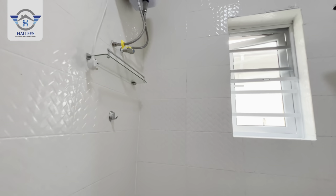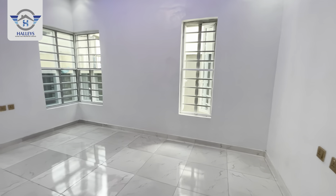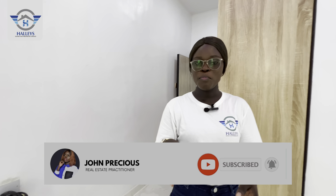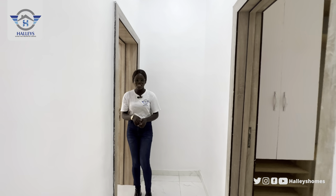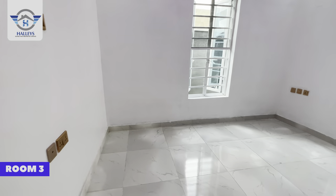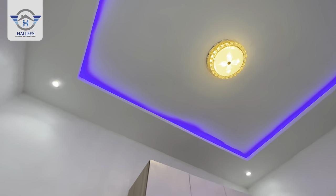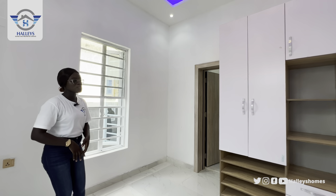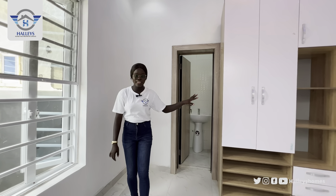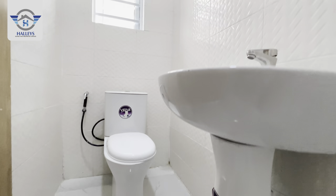All rooms come ensuite — your toilet and bathroom are right here. This is luxury we are giving you right here in Ibeju-Lekki, Lagos, Nigeria. Now let's check Room 3. As you step in you can see the laundry area. White painting, LED lighting, two windows for ventilation and lighting, a touch-of-gold switch. All rooms come with a wardrobe to store your clothes. The ensuite toilet and bathroom includes a head toilet, hot shower, and washing basin.